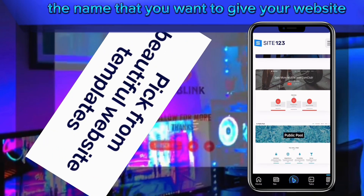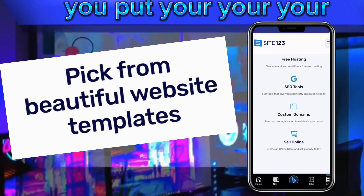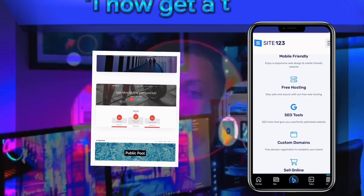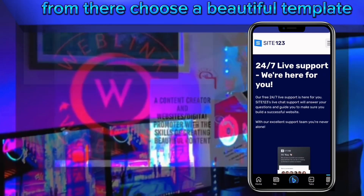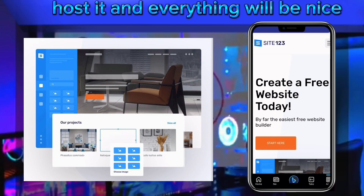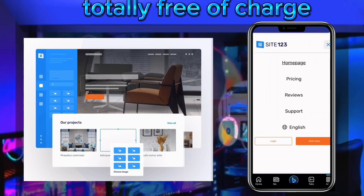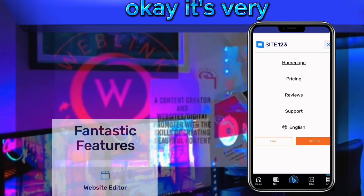After choosing your purpose, they will ask you to put the name of your website — the name you want to give it. Then you enter your address. After that, you get a template, choose a beautiful template to your taste, fix it, publish your website, host it, and everything will look professional, totally free of charge.